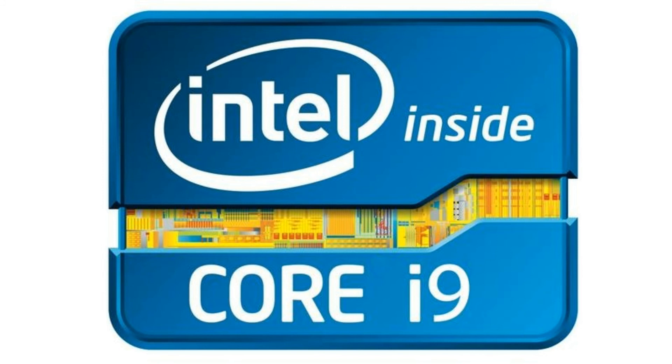So what do you think about the new upcoming Core i9 processors? Simply share your views and thoughts in the comments down below. That's pretty much it for this video, and I'll catch you all in the next one.